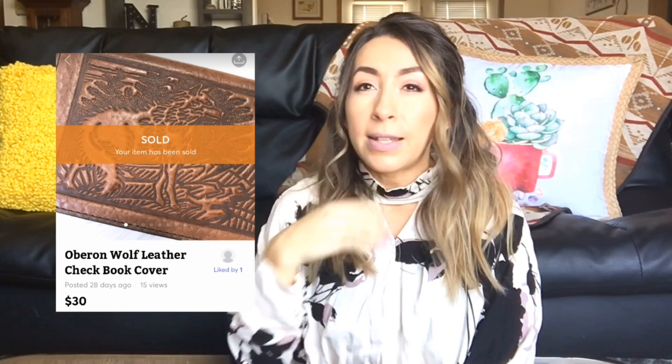This next sale sold overnight — not even a full 24 hours. Definitely a brand to be on the lookout for. This sold on Mercari. It was an Oberon genuine leather checkbook cover. The Oberon designs are really cool embossed leather prints — this one had a wolf and some trees in the background. They retail for quite a bit and the resale value is still really good. This sold on Mercari for $30 and I was left with $21.75 after the fee.